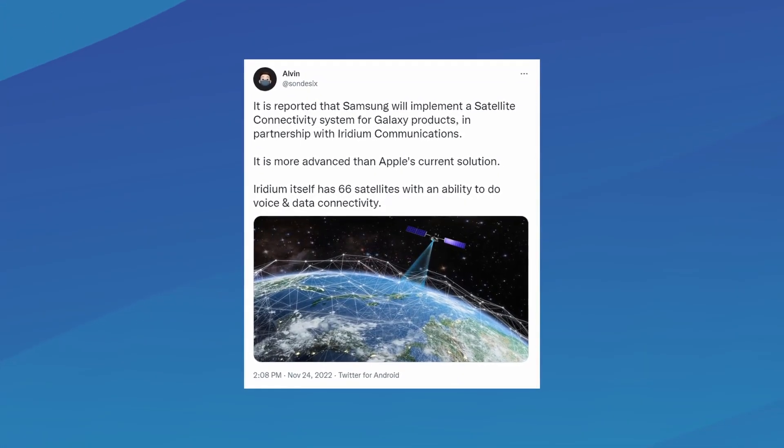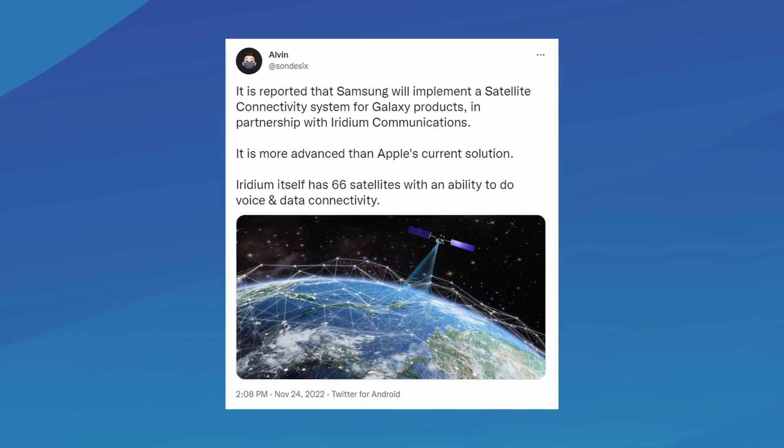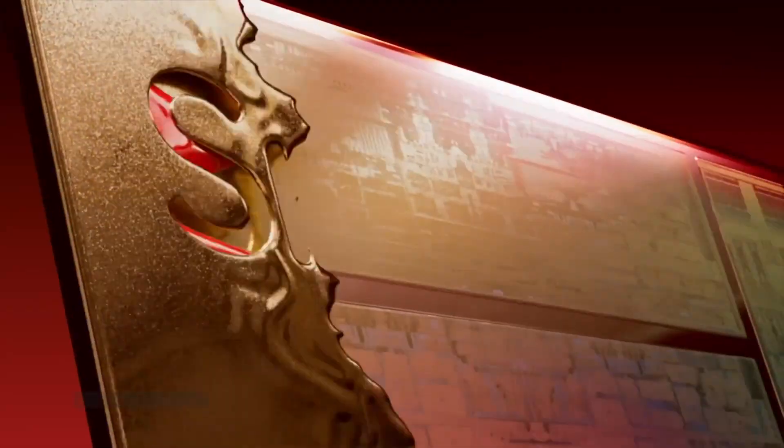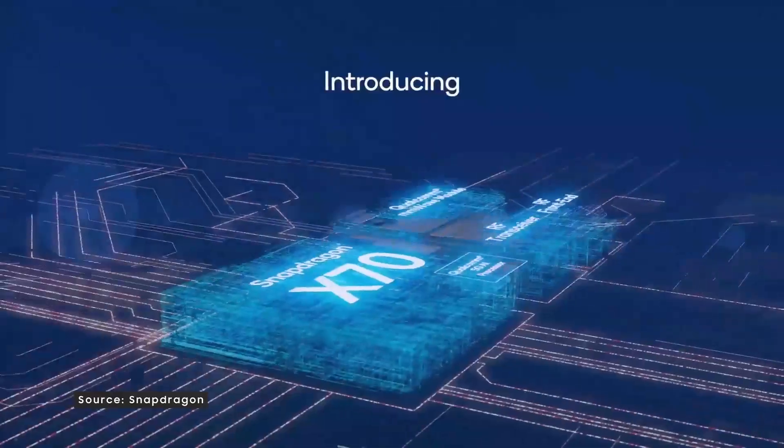Now, according to noted Twitter leakster Alvin, even Samsung is planning to bring similar satellite connectivity features for its upcoming flagships. The Galaxy S23 series is rumored to feature the Snapdragon 8 Gen 2 with the X75G modem, which likely means it has the required hardware and band support for satellite connectivity.